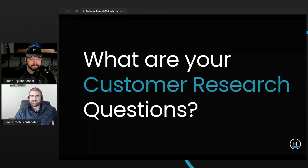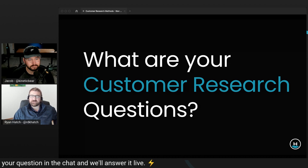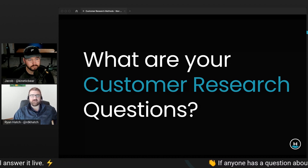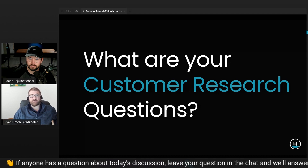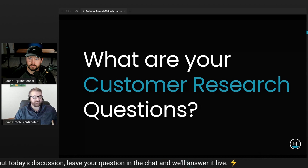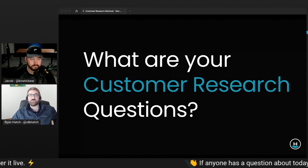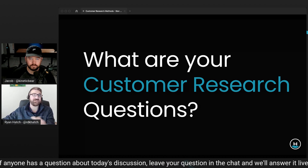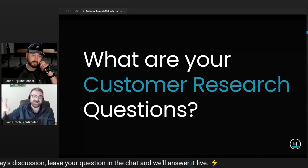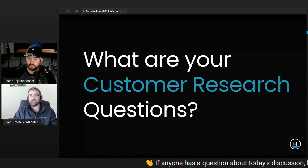Customer research and customer discovery is one of my favorite topics because I think it's one of the most impactful things you can do for any new product. Better understanding the customer, the market, where to play is such a huge thing, and that ends up being your strategy. We often find that people don't value this enough. Customer research is so important in bringing something new into the world because you're asking people to change their behavior, to leave what they're doing and start doing something new.